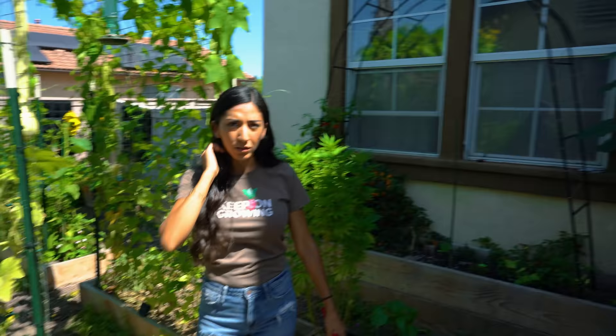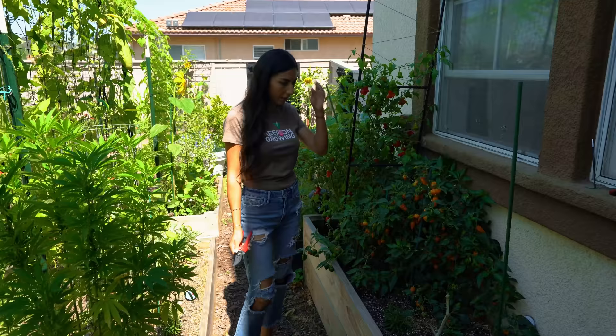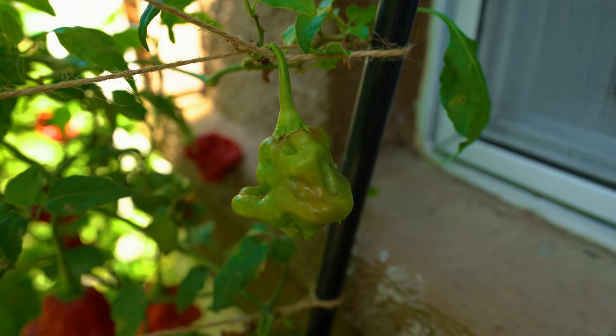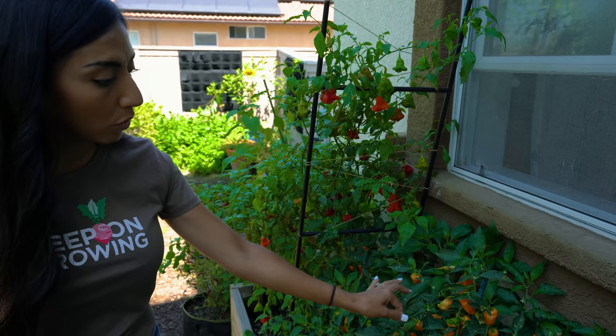I also have most of my peppers here, which love the sun, but they're absolutely thriving. I have overwintered my Mad Hatter peppers. My daughters pick them before school and take them to lunch. I overwintered my habanero, which also went kind of crazy this year.